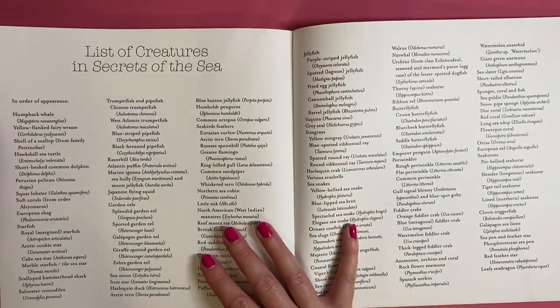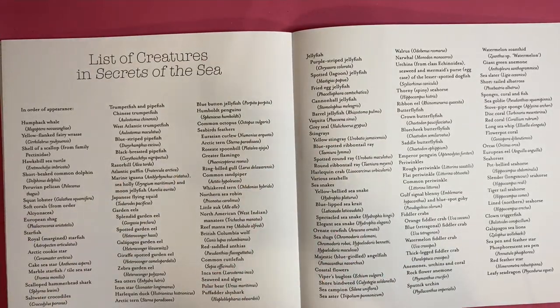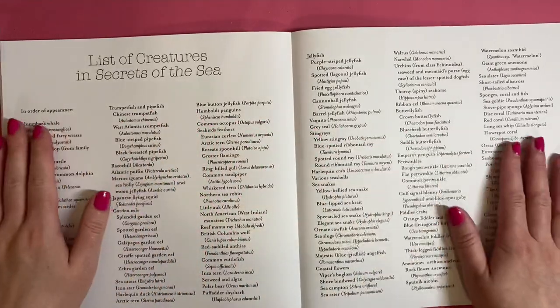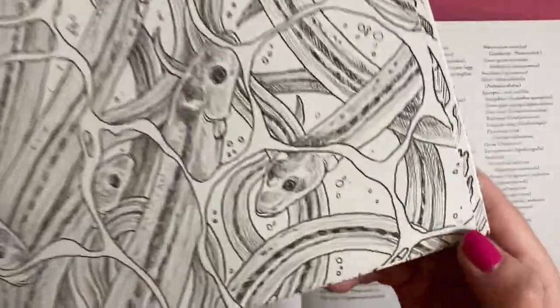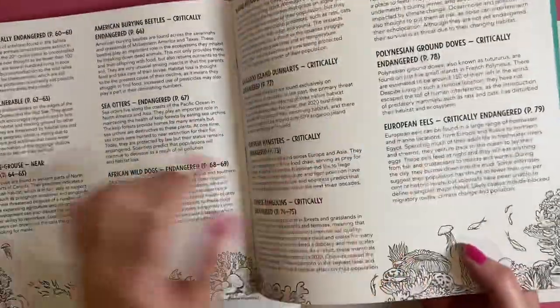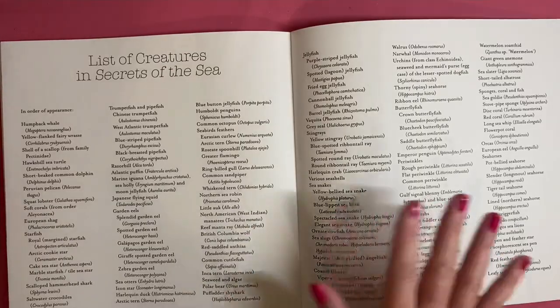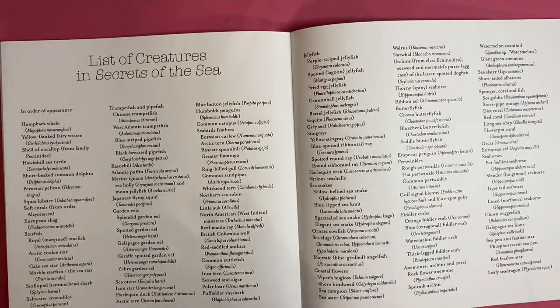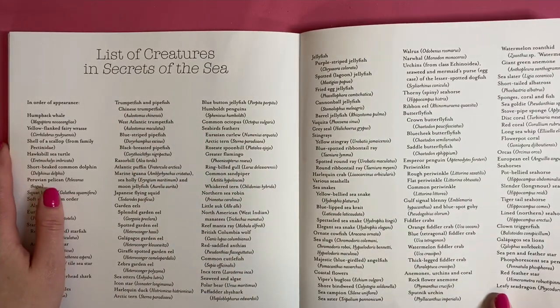Then in the back we have a list of sea creatures in order of appearance. I would have liked it if it had page numbers, like Kirby Roseanne's 'Fragile World' book - that one has a small page number in the corner, so when you go to the back of the book you can find, say, page 79, and then it's easy to find. These ones don't have any page numbers, so they're just listed in order from the front of the book, which makes it a bit trickier to find things. That would have been a nice addition, but it's still nice to have the full list of what everything is.